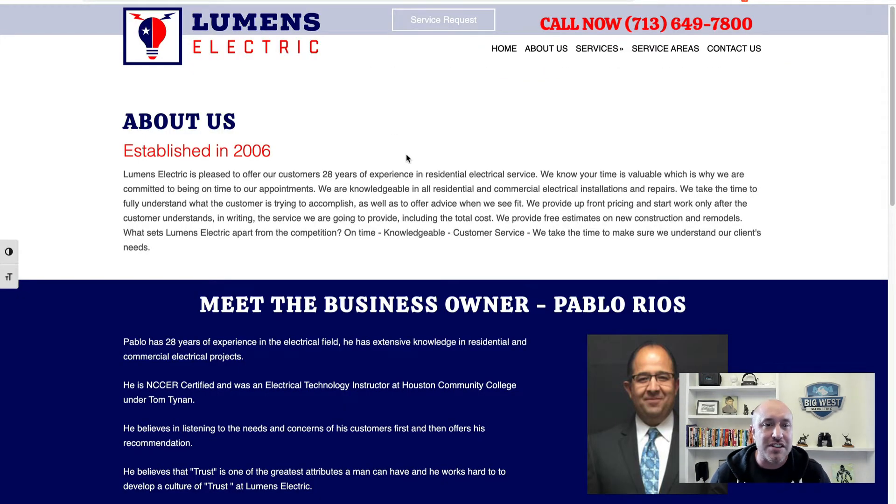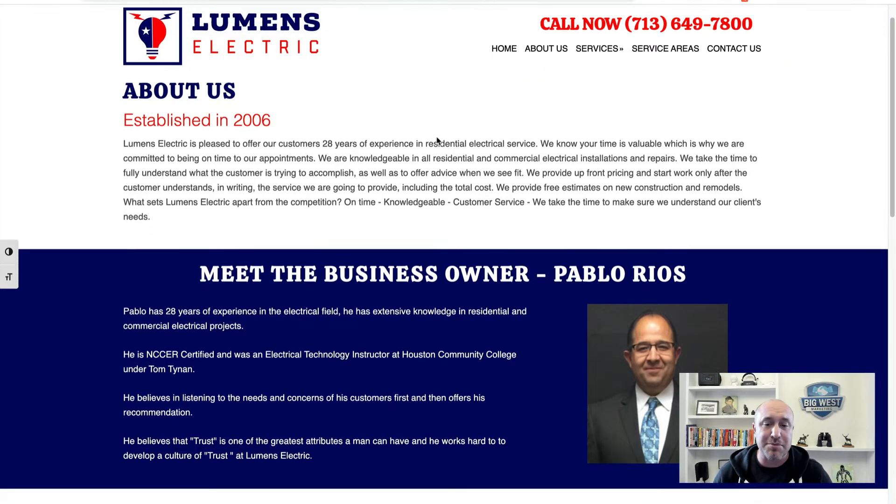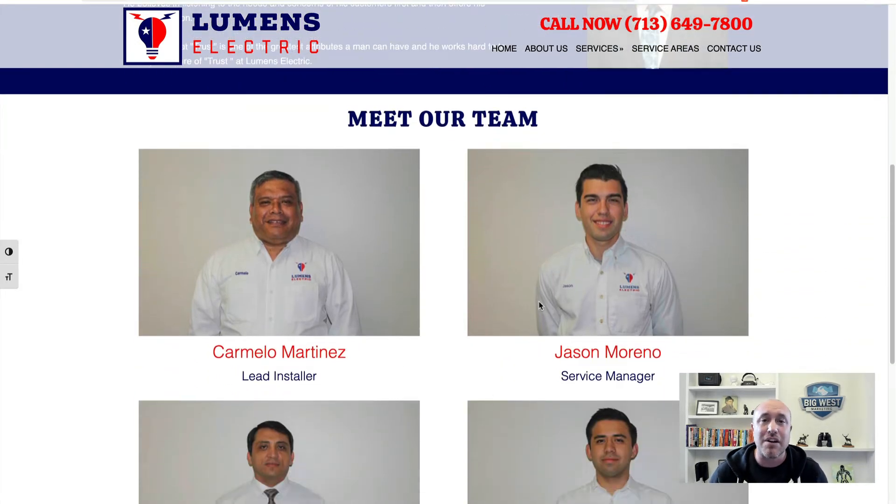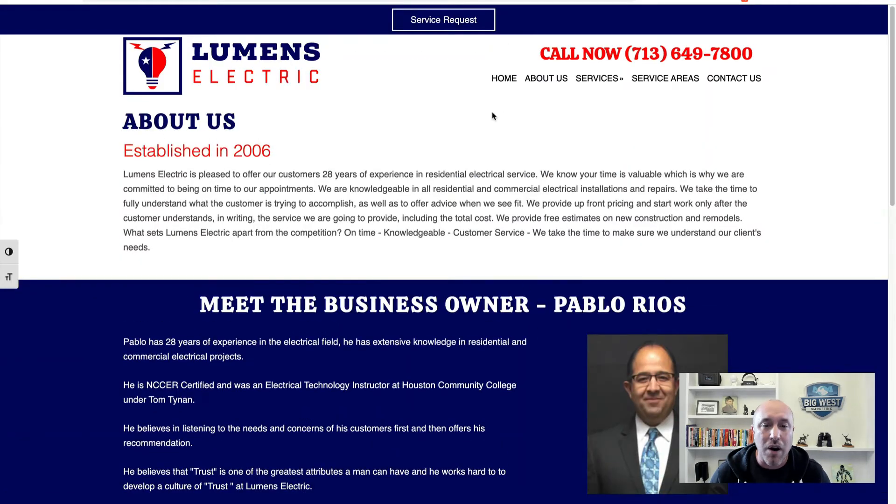I've got one more to show you — this is Lumens Electric. I just want to show you their About Us page. They did such a good job. They've got the owner there, and then they've got all the technicians and people on the team on the website as well.